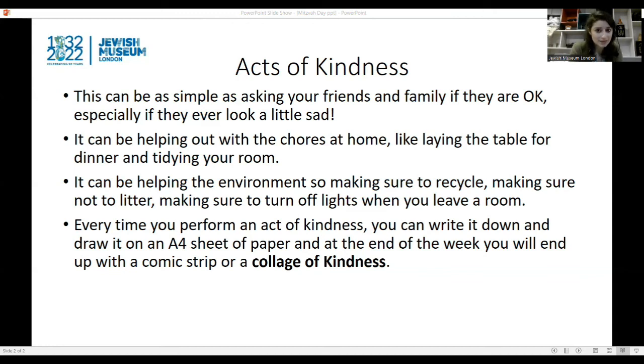Every time you perform an act of kindness, you can write it down and draw it on an A4 sheet of paper, and at the end of the week you will end up with a comic strip or a collage of kindness. The great thing about acts of kindness is that even if they are small, if we all aim to do them, together we can make a big difference. Thank you so much for joining me today. Have a wonderful day, and I hope to see you next week at the museum at 2pm. Bye for now!